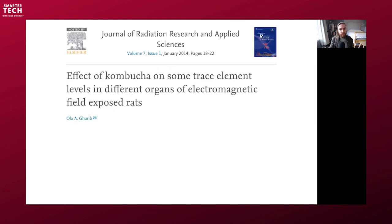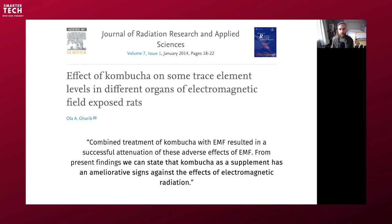There's an interesting study on the effect of kombucha on trace element levels in different organs of electromagnetic field-exposed rats. They exposed rats to EMFs and gave them kombucha to see if it would increase their nutrient status and protect them. The conclusion: kombucha as a supplement has ameliorative signs against the effects of EMF radiation. What it means is that if your nutrient status is good — plenty of minerals and vitamins — you can probably handle better the disruptive effects of EMFs.